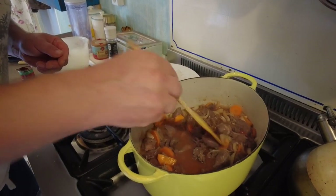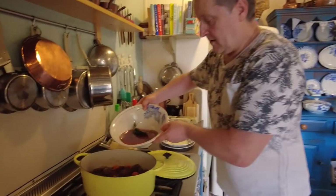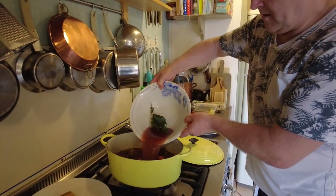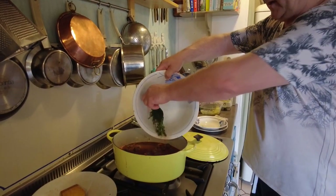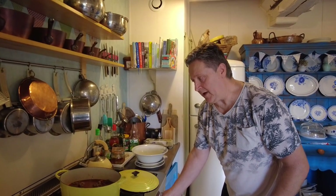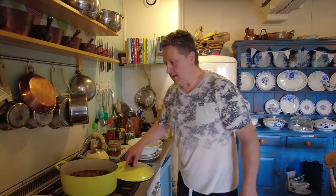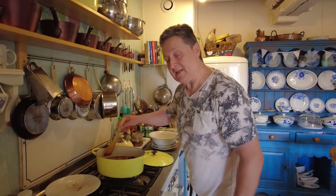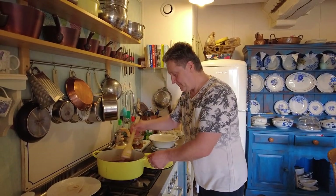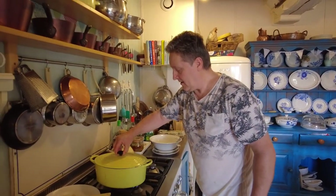Next comes the cider that we used to marinate the beef — in you go. At this stage you can just turn up the heat a little bit because we've got a cold liquid going in. Give it another stir — I think maybe a season of salt and pepper — and we'll pop the lid on. Keep checking it; it's going to take between two and a half and three hours.